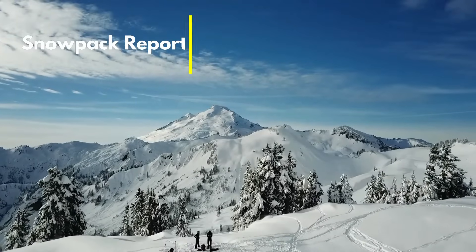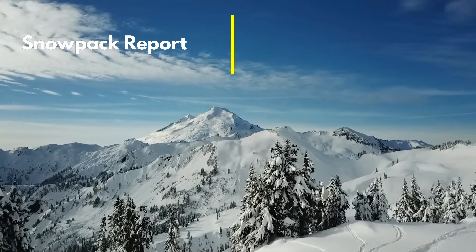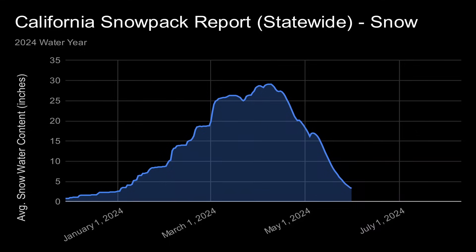The 2023-24 winter season is over, and although the winter season got a late start, several winter storms in February and March brought the snowpack to above-average levels. The snowpack peaked on April 9th with an average snow water equivalent of 29.1 inches — that's 116% of the normal peak snowpack. Then a snowstorm in early May dumped more than two feet of snow onto the Sierra Mountains, helping to return the snowpack to above-average levels.